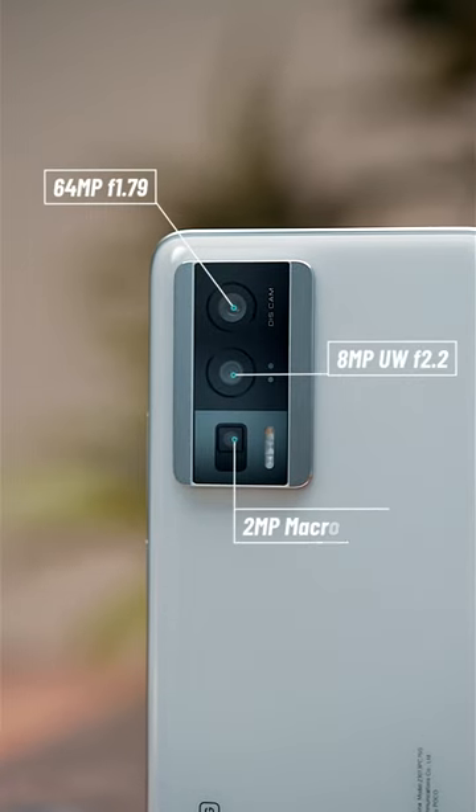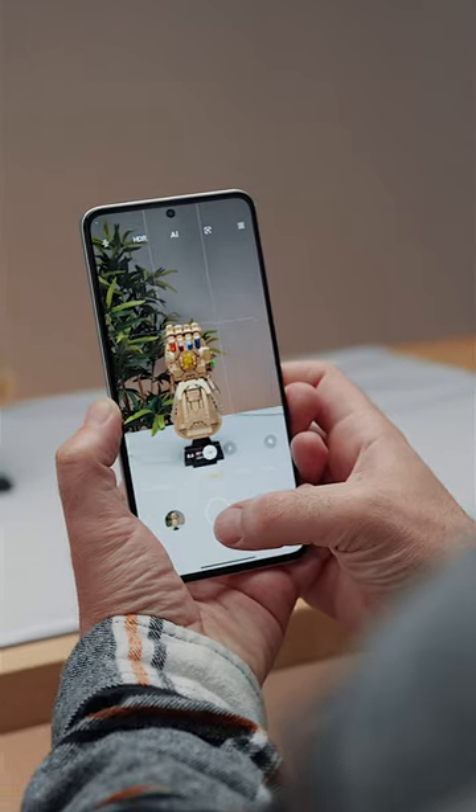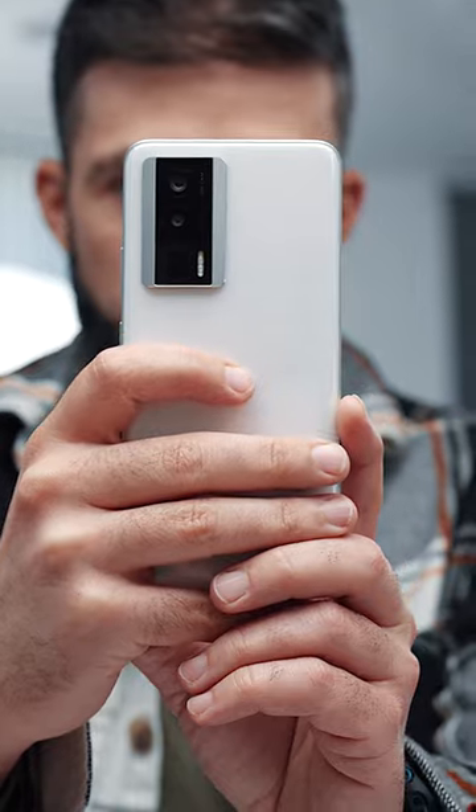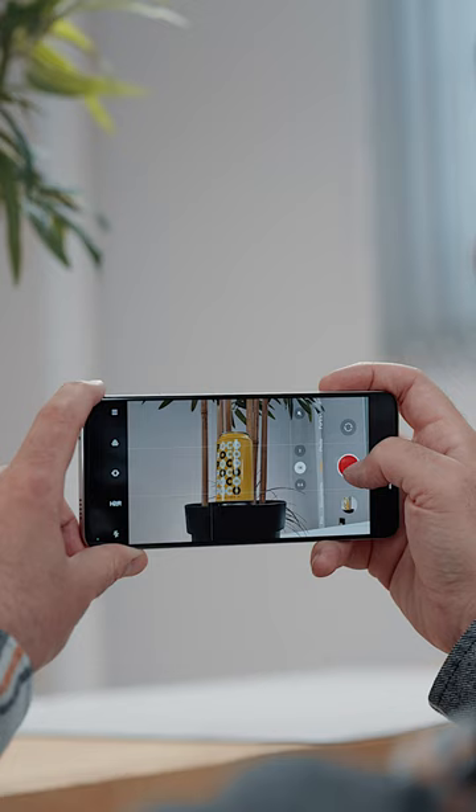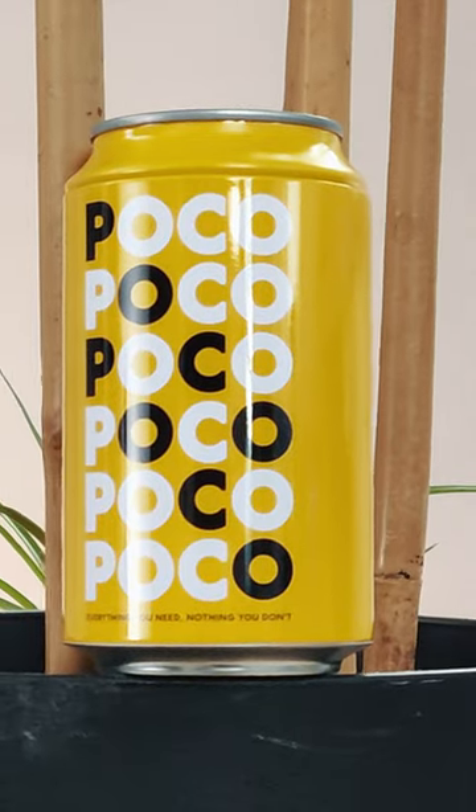The 64MP main shooter beautifies a bit more than I'd like, but who can run away from looking awesome when the photos that come out of it are that easy? 8K video is a bit of a marketing perk, but 4K at 30 or 60 is plenty good for day-to-day use.